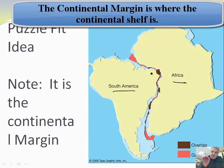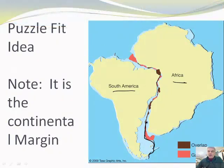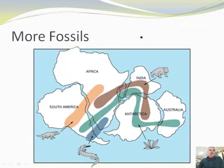Make note of this: the continental margins, also called the continental shelf, because actually the shape of the continent includes this thing called the shelf. So it's the shape of this shelf, not the land itself. Because the land sort of fits, but the margins fit even better. So they call that the puzzle fit model.